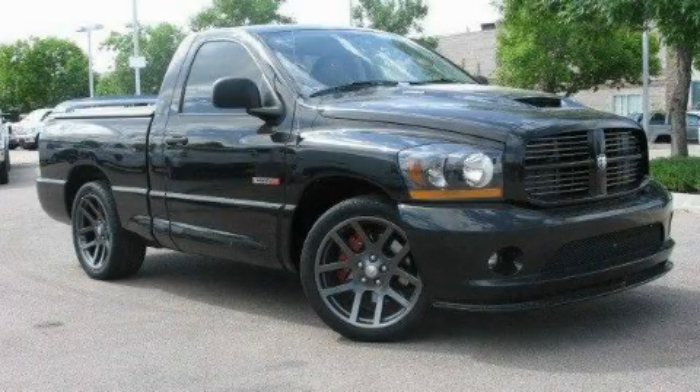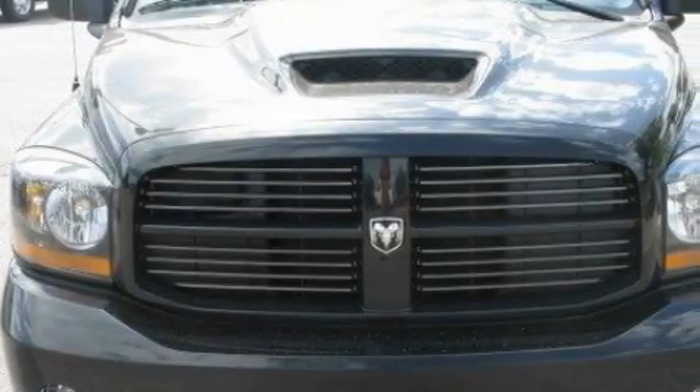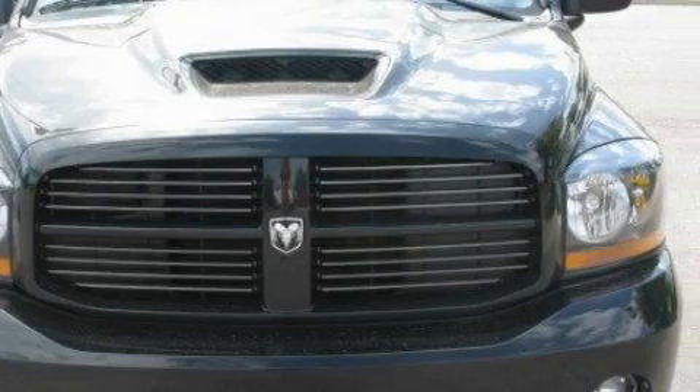This is a 2006 Dodge Ram SRT10, made for the job site, the trail, and the town. It has a 10-cylinder engine and an automatic transmission.